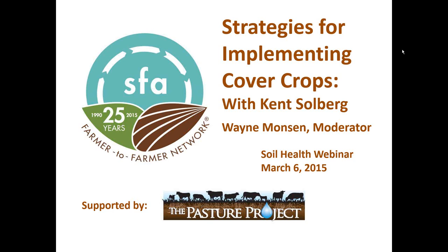Welcome everyone to today's Sustainable Farming Association, also known as the SFA, Soil Health Webinar. I am Wayne Munson, the Project Coordinator for the Keep Cattle in Minnesota project, and I am serving as the moderator for the webinar. It is great to have you with us. I'd like to acknowledge the Pasture Project at Winrock International for supporting this project, which is also providing the technical support for today's webinar.